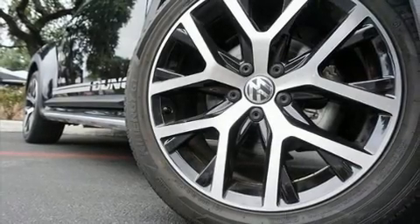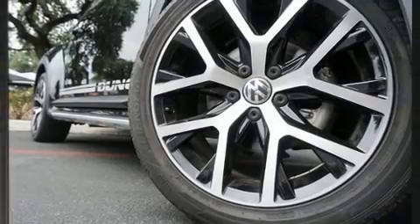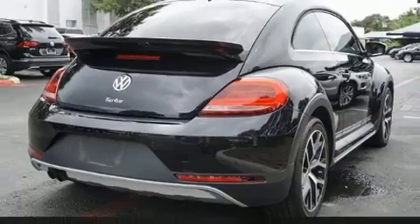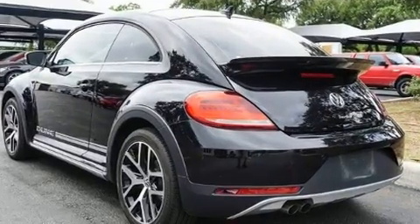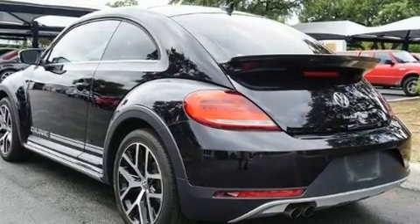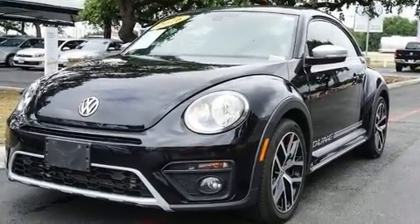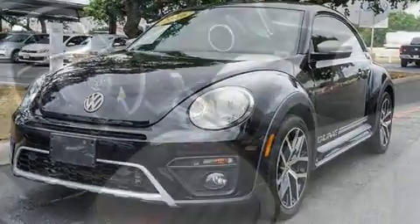You can expect a lot from the 2016 Volkswagen Beetle. This two-door, four-passenger hatchback still has less than 15,000 miles. It features a front-wheel drive platform, an automatic transmission, and a 1.8-liter four-cylinder engine.